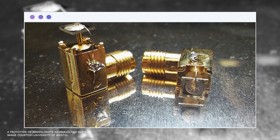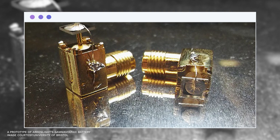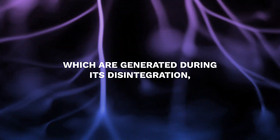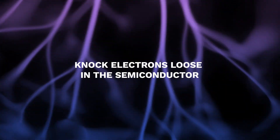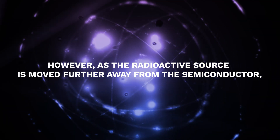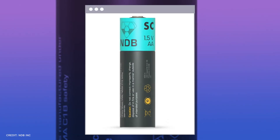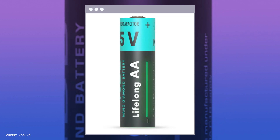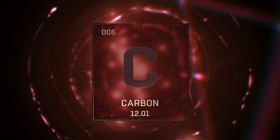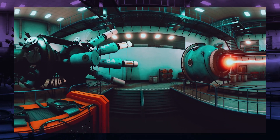A typical beta-voltaic cell consists of radioactive material sandwiched between thin layers of semiconductors. An electric current is produced when the nuclear material's beta particles, which are generated during its disintegration, knock electrons loose in the semiconductor. However, as the radioactive source is moved further away from the semiconductor, its power density falls. Nuclear batteries are hence far less efficient than traditional batteries, but by using carbon-14 — a radioactive form of carbon produced in the graphite blocks used to control reactions in nuclear power reactors — the efficiency might be increased significantly.